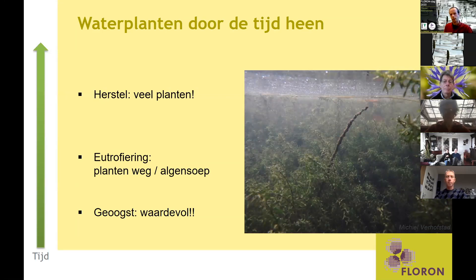De theorie is dat door het helder maken van het water, maar tegelijkertijd door die jarenlange eutrofiëring — die jarenlange input van voedingsstoffen — de bodem nog steeds vrij voedselrijk is. Je hebt dan dus eigenlijk planten op potgrond, zo kan je het zien. Er is genoeg licht om te groeien, maar de bodem is rijk. Dit kan leiden tot een monocultuur van een soort die daar perfect aan is aangepast, zoals deze smalle waterpest.